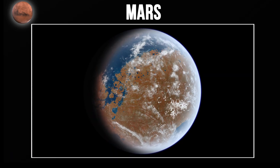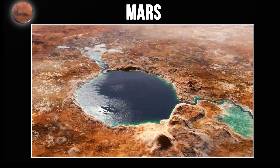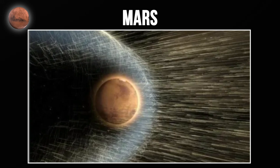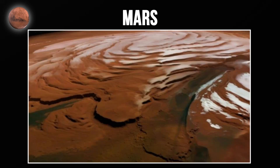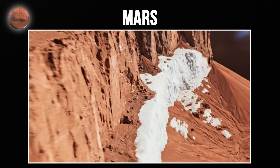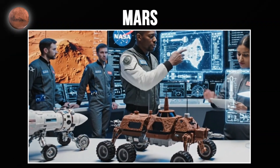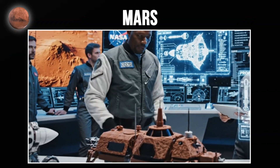Scientists have found evidence that Mars once had liquid water on its surface. Billions of years ago, Mars may have had rivers, lakes, and possibly oceans. But Mars lost its magnetic field, and solar wind stripped away most of its atmosphere. Today, Mars is frozen and barren, but ice remains in the polar caps and evidence suggests subsurface water exists. This is why NASA and SpaceX are focused on Mars exploration and eventual human colonization.